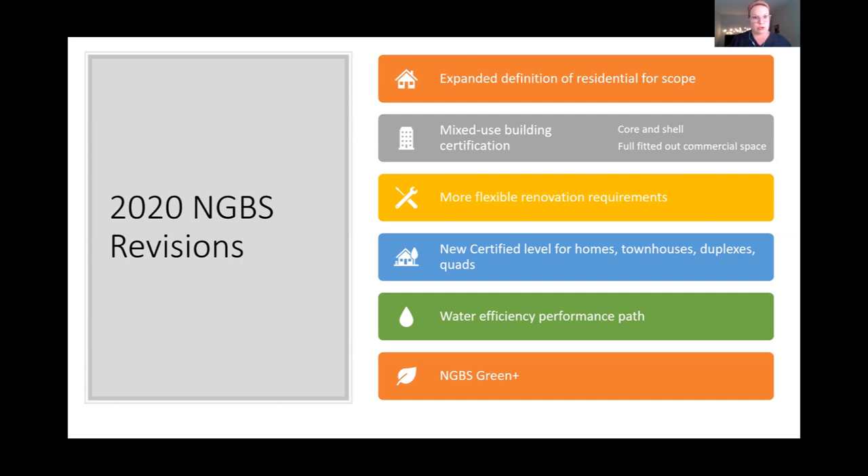The major updates to the 2020 NGBS include: an expanded definition of residential; a new certification option for commercial space within a mixed-use building; more flexible renovation requirements; a new certification pathway for single-family homes; a new water performance pathway; and NGBS Green Plus — a special add-on recognition for homes that are higher performing in one or a few categories. Today's session is focused on the water efficiency performance pathway.